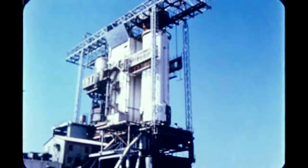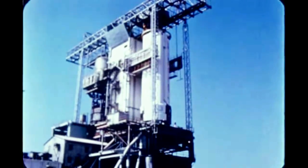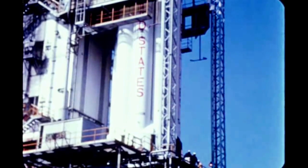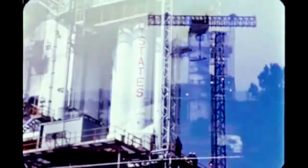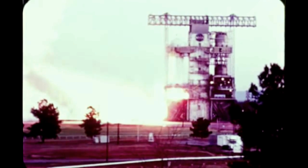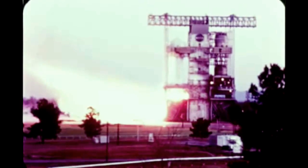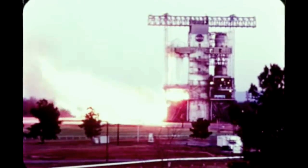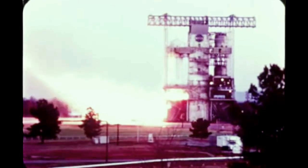The booster for Saturn 208 was received at MSFC October 25th. Upon delivery, it was placed in the static test stand. A short duration firing was conducted on November 16th. One engine displayed a lower-than-normal thrust requiring replacement. A long duration firing was completed November 29th. The stage is back at Michoud undergoing post-static modifications and rework.